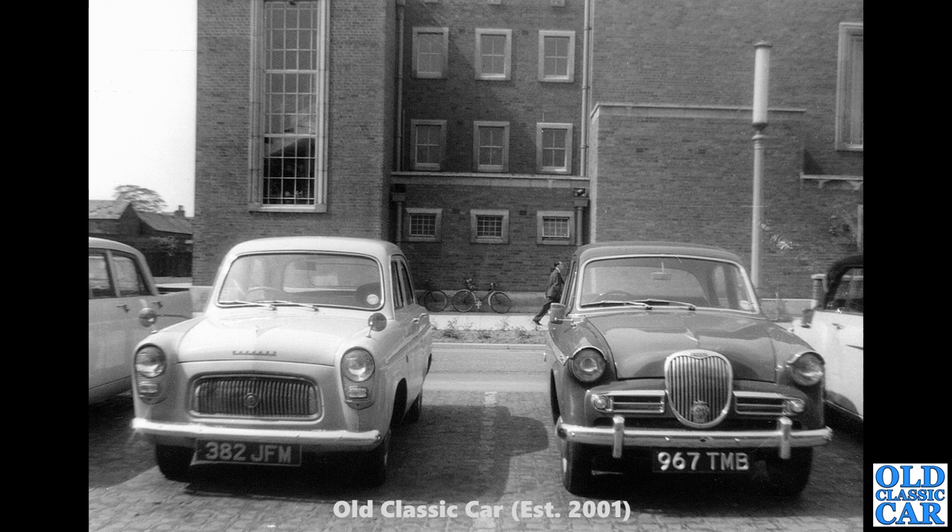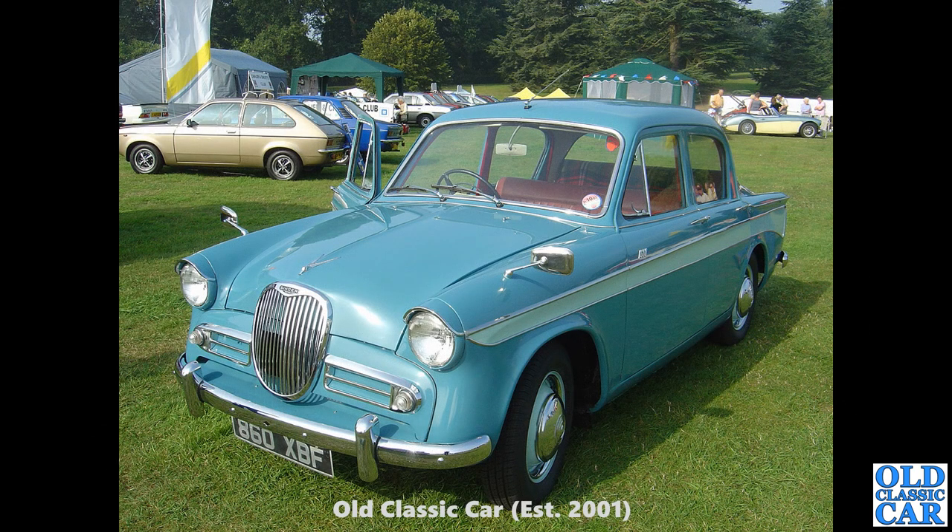Back to the Ellesmere Port area — we've got a few classics here. On the left, an old Austin Cambridge, one of the Mark II Farina-designed Cambridges, and a Ford Prefect 100E. And 967 TMB — a Singer Gazelle complete with an AA members badge on its grille.